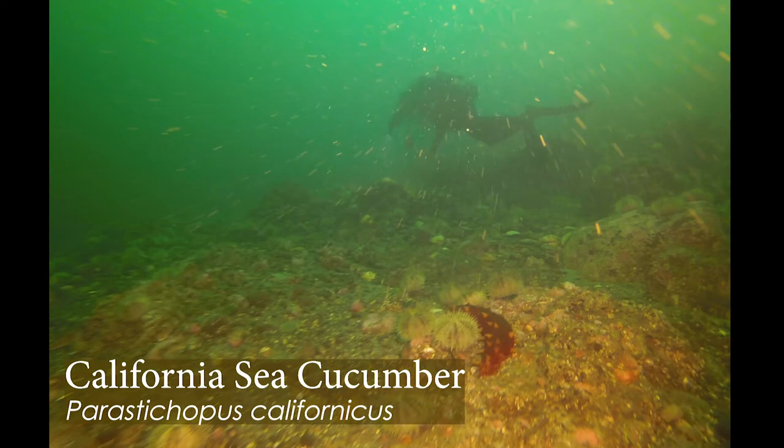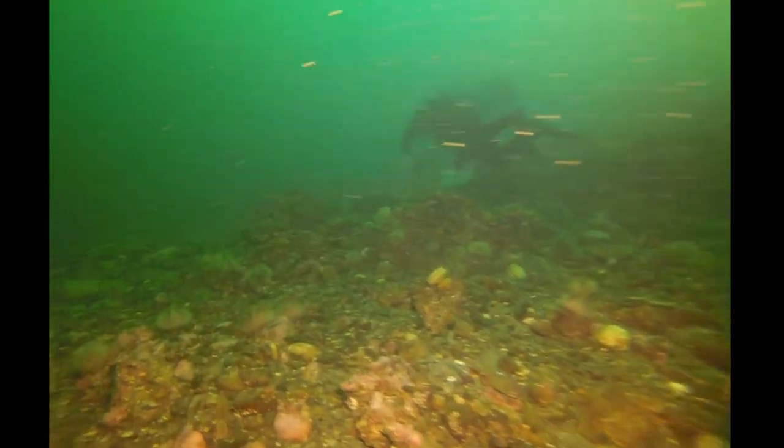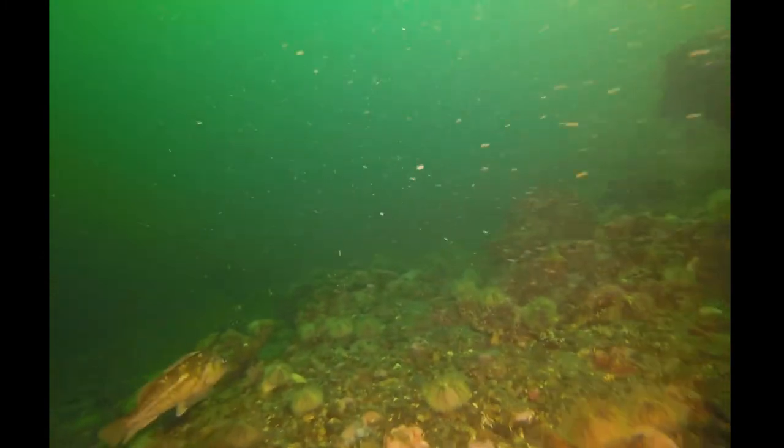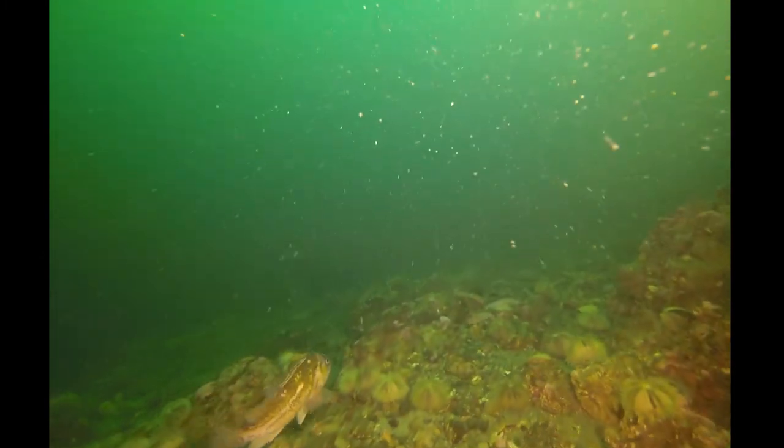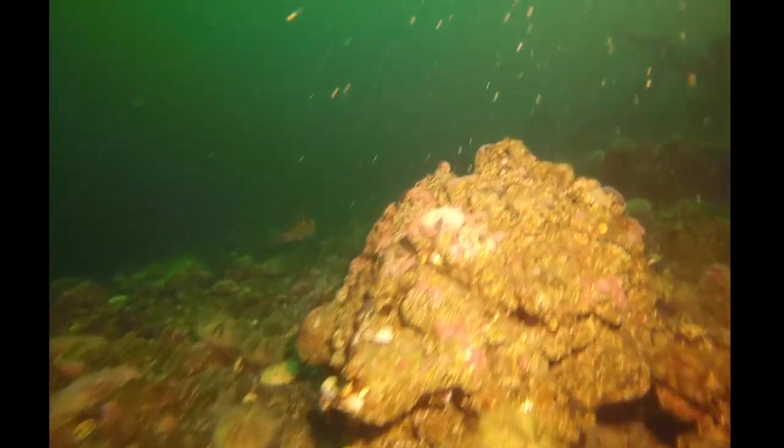Oh hey, a cucumber — another echinoderm. That urchin and that cucumber are related, though distantly. They both have tube feet, they both use water pressure to power those tube feet, no bones, spiny skin, and they do have radial symmetry — just lengthwise instead of like a pie.